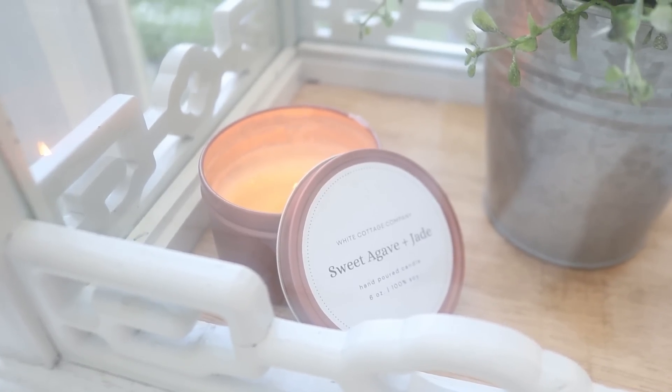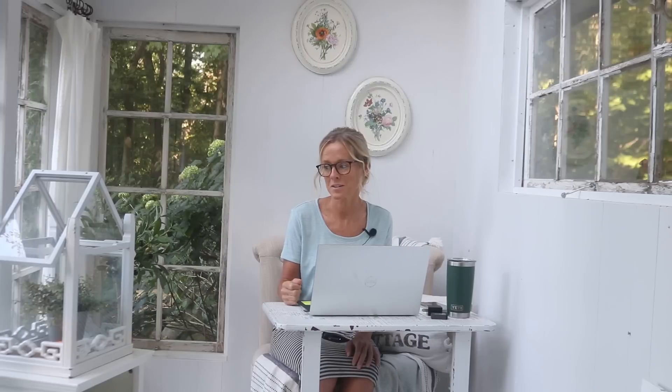I have a sweet agave and jade candle burning in my terrarium — I just lit it and it already smells really good. It's one of the candles on sale right now, 30% off on the Etsy shop. We're creating space for fall and Christmas candles. I can't wait — and I can't believe I'm saying that because I'm usually not ready for fall, but this year I kind of feel it.